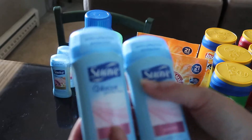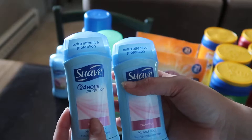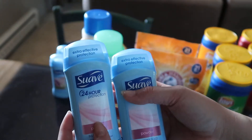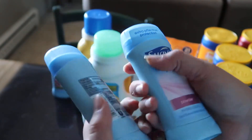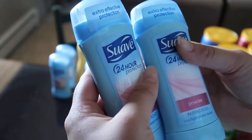Now let's move to this Swap deodorant. This is on sale — it's been here for a couple of weeks so I think it's a monthly deal. The Swap deodorant is on sale for $1.19, and when you buy two, you get two dollars back. The limit on that is two.